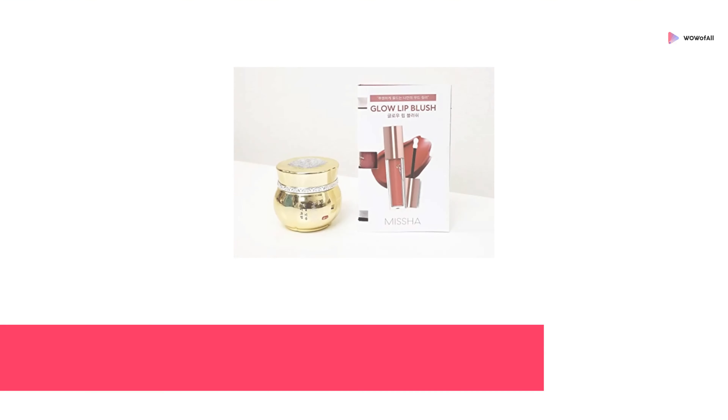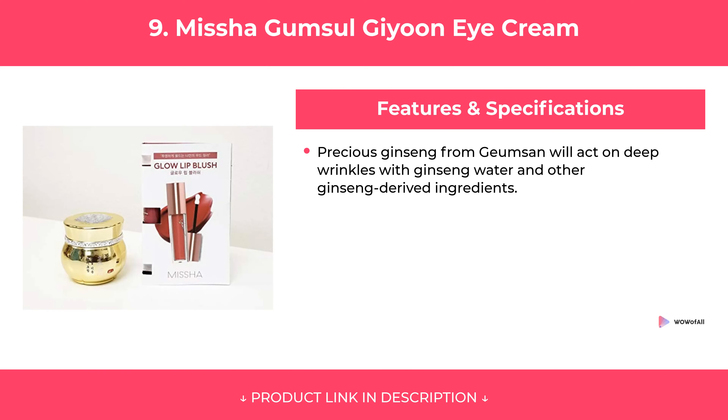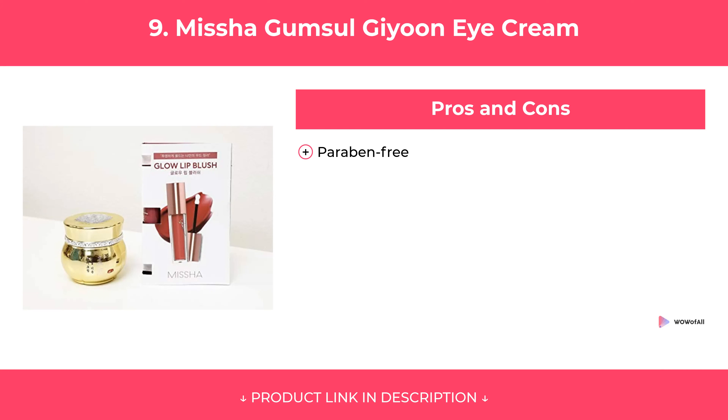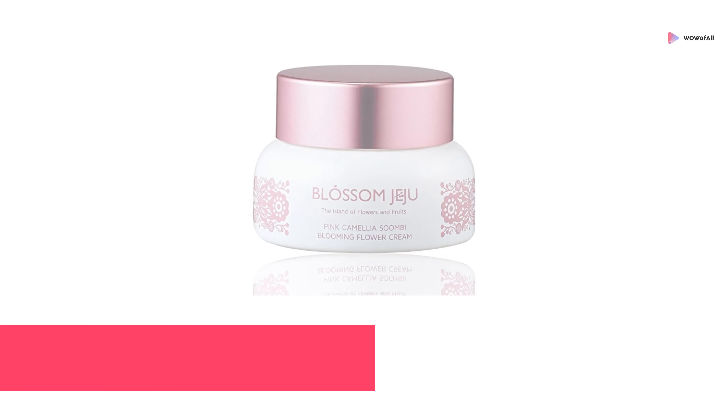At Number 9: Misha Gumsal Jiyoon Eye Cream. Features of Misha Gumsal Jiyoon Eye Cream are covered, along with its pros and cons. Our Review.